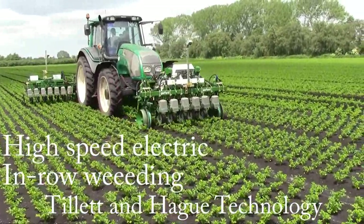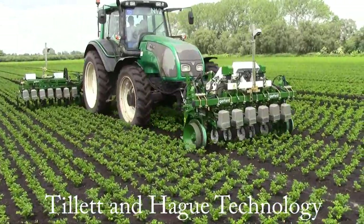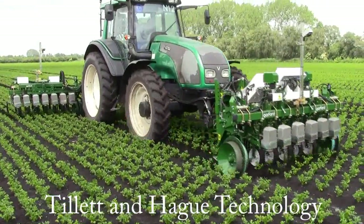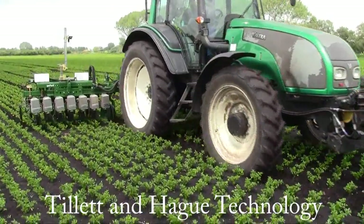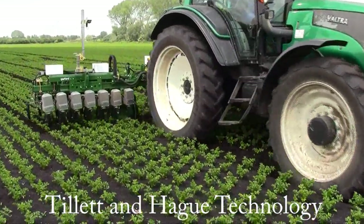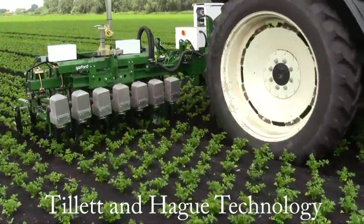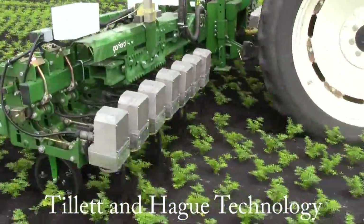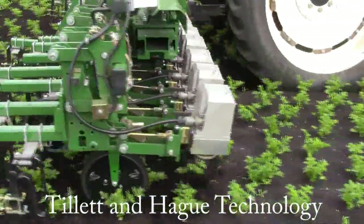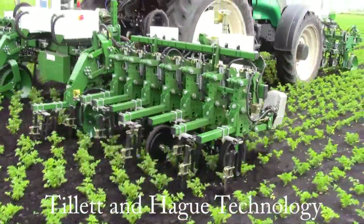Introducing the latest in high-speed, ultra-efficient, electrically-powered in-row weeding. In-row weeding machines, driven by Tillett & Hague Technologies' vision-guided control systems, have been built and sold by Garford Farm Machinery since 2009. These machines, marketed as Robocrop Inrow, have established themselves as the worldwide market leader, with over 80 machines sold to date.